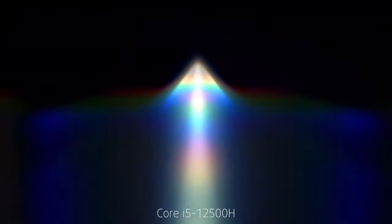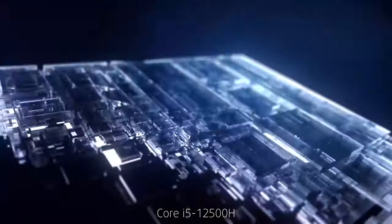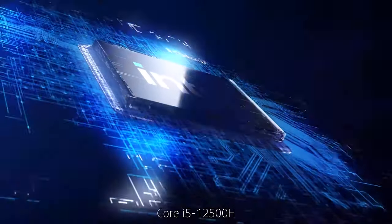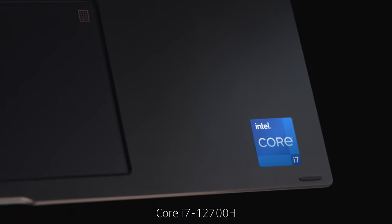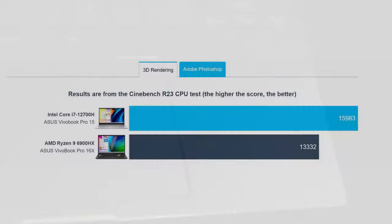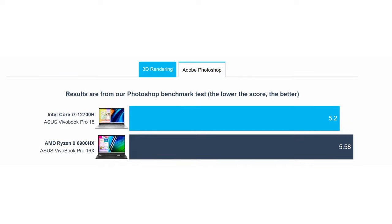The Core i5-12500H delivers incredible performance from its 12 cores and 16 threads. And if you need even more power, there's the Core i7-12700H. Both in 3D and 2D rendering, you'd hardly find anything that comes close to Intel's offering.